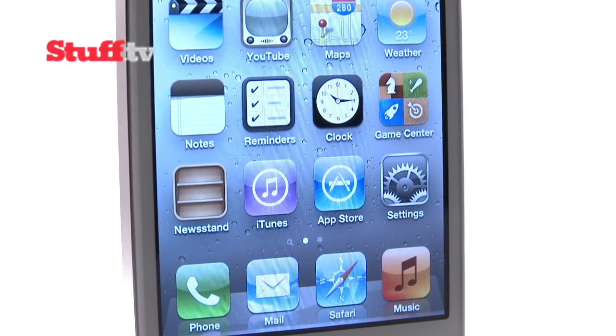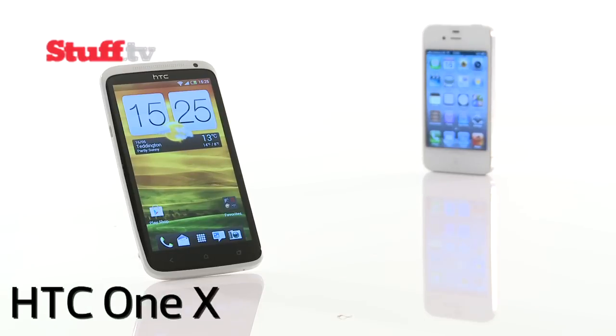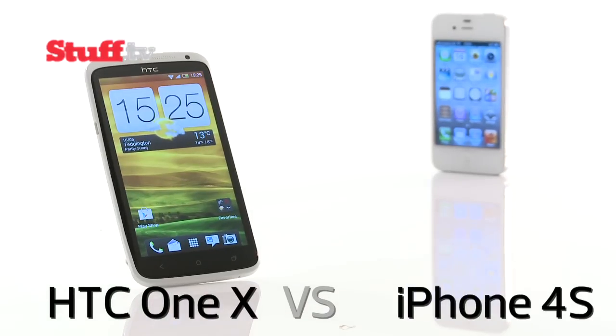There are plenty of Android phones gunning for the iPhone 4S's crown, and finally it looks like HTC's One X might just be up to the challenge.